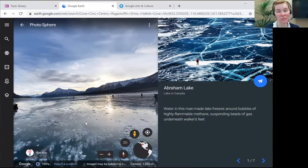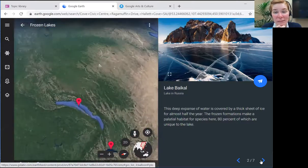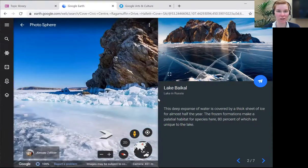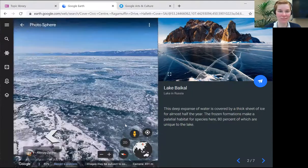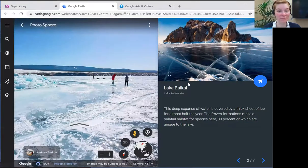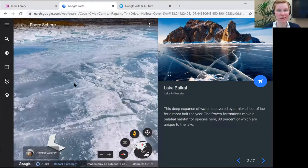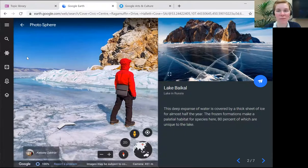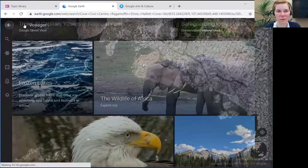Voyager takes us to Abraham Lake and jumps us into Street View where people have taken pictures. You can travel around and view it as if you were there yourself. They give you information about the location — for example, highly flammable methane suspended as frozen bubbles of gas beneath people's feet. The idea is that Google Voyager is teaching you about new locations and something interesting, then you get to go in and have a look. Next we move to Lake Baikal in Russia — very beautiful. You can walk about the same as before, moving to get a different perspective.